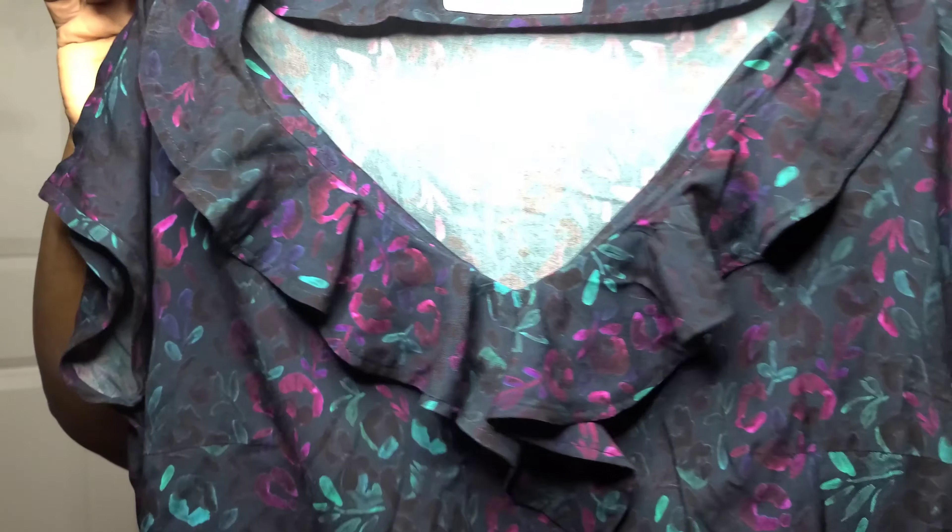My favorite version of the Burda 6221 is made with a beautiful Minerva fabric that was sponsored to me last year. I made it around October or November and I have worn it so many times — at least once every other week. I would say maybe ten times or more since I made it. It's just one of my favorite handmade items and one of my essential handmade pieces in my wardrobe.